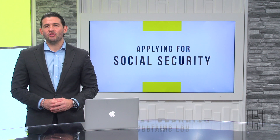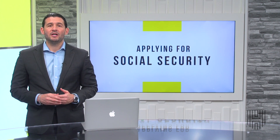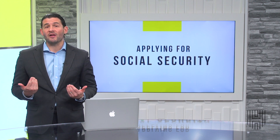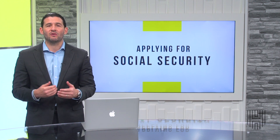The amount that you could be eligible to receive depends on multiple factors, such as your income earned throughout your working years, as well as the age at which you decide to turn on your benefits.